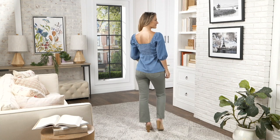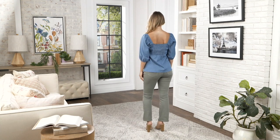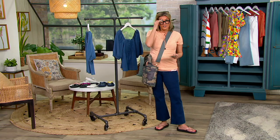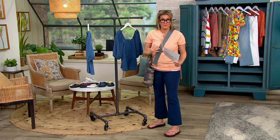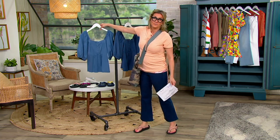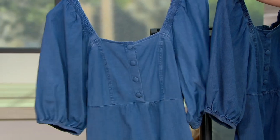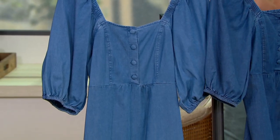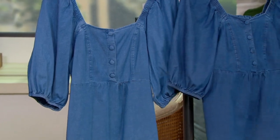You get length, you get arm coverage, and it's just such a romantic way to do a denim shirt. Most of us have the button-front denim shirt with a full button-front and point collar, but there are other ways to translate a denim shirt that make it a little more playful and feminine.